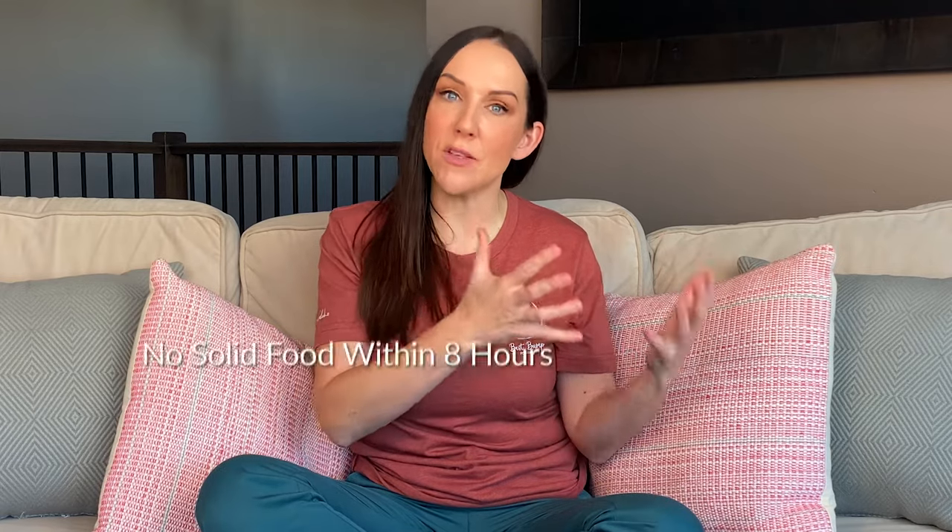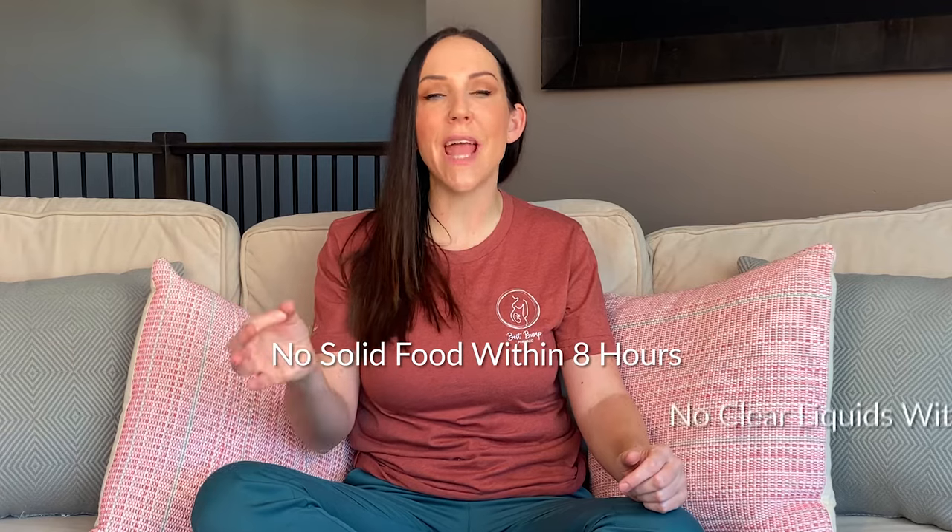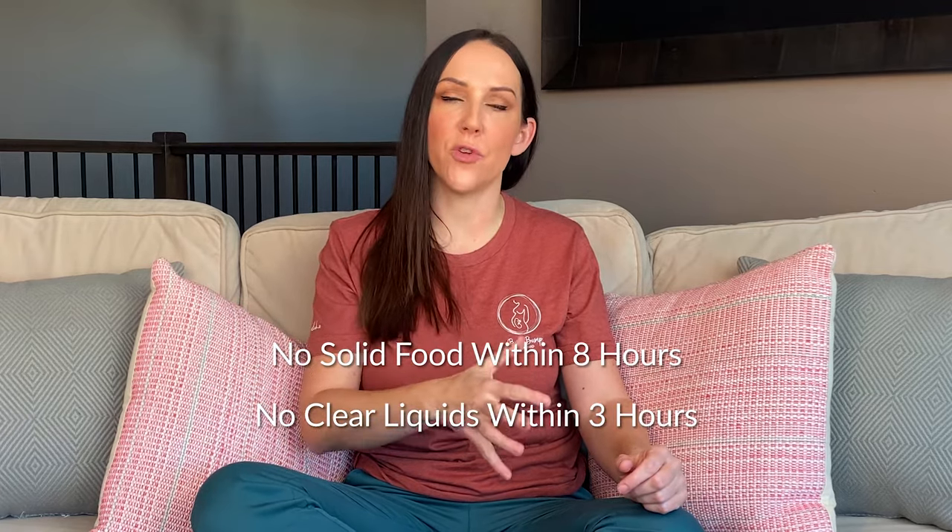Eating and drinking guidelines are going to vary site to site. At the site I work at, we ask that you do not eat any solid foods eight hours or less before the surgery, and that you don't drink any clear fluids three hours or less before the surgery. That is to ensure your stomach is close to empty at the time of surgery, which decreases your risk of aspiration or vomiting during the procedure.